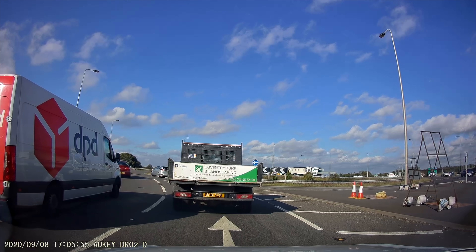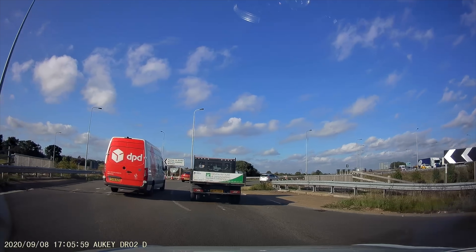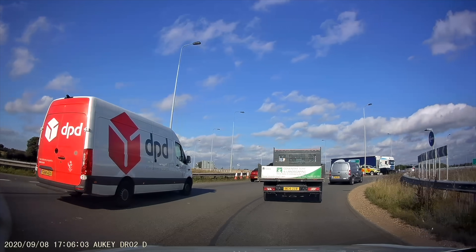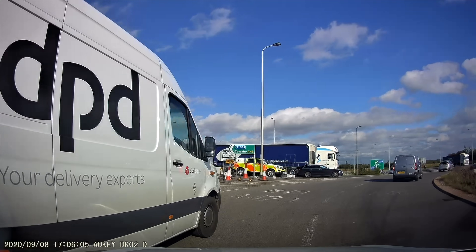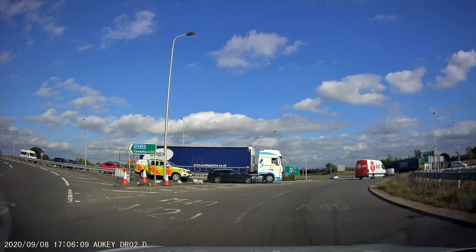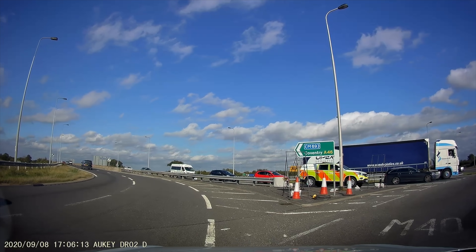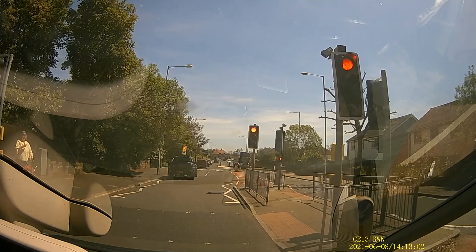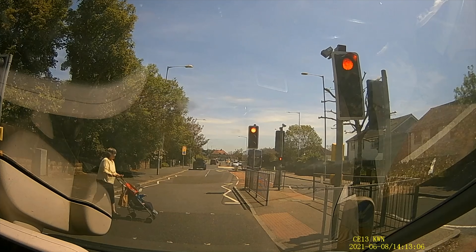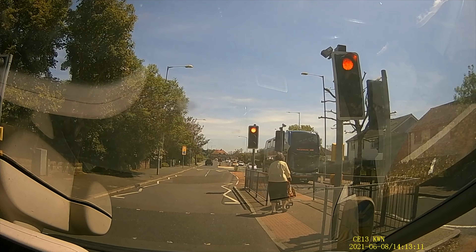Watch the DPD van to our left. I was surprised that some of my viewers thought the DPD van was doing things correctly when this clip last aired. Clips like this don't usually and often feature on my channel, but when they do I call my viewer out. This is poor.